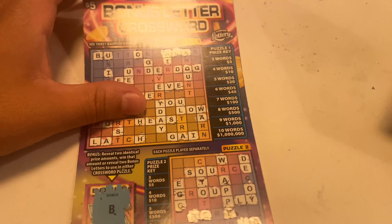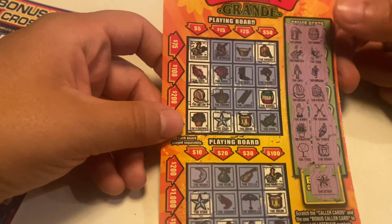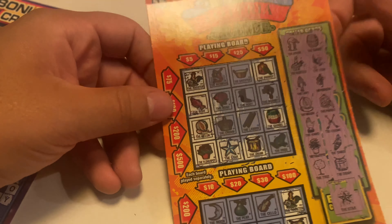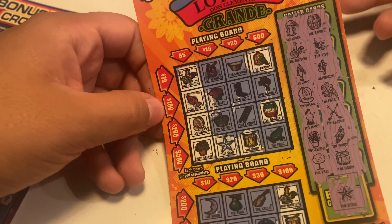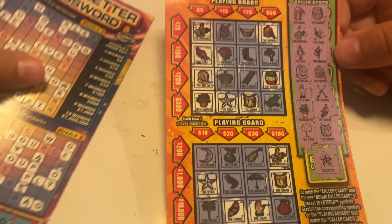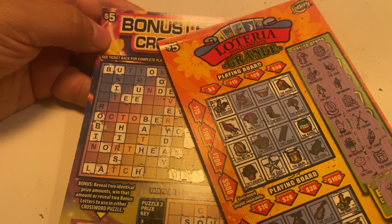Sorry Lori, looks like the only winner today is gonna be Jennifer and her five dollar winner right there. All right Jennifer, just let me know what you want to do — I think I know what you want to do, but I need your approval girl. All right, until next time guys, keep on scratching — King is out!